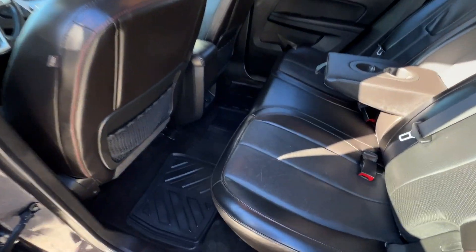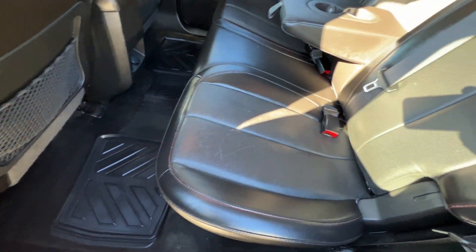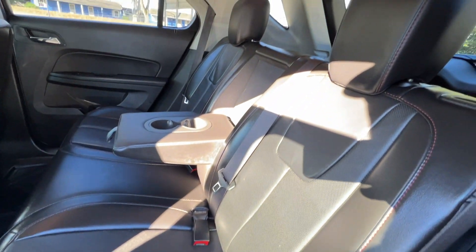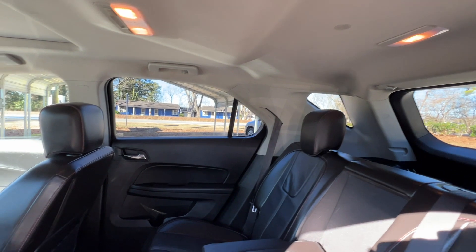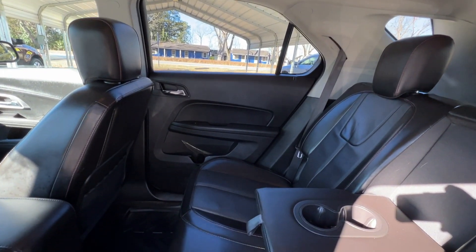Here's a quick shot of the second row — very clean, no smoky smell or pet odor. It's got the all-weather mats here on the second row as well.